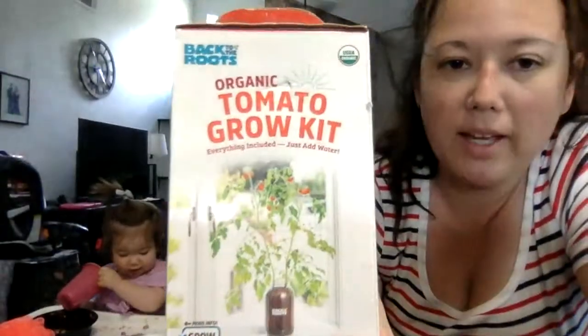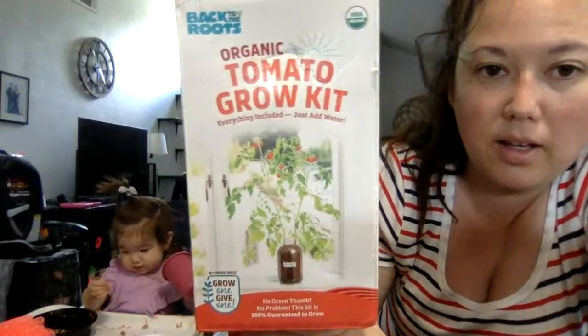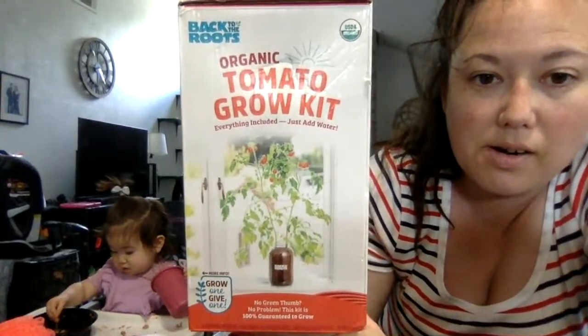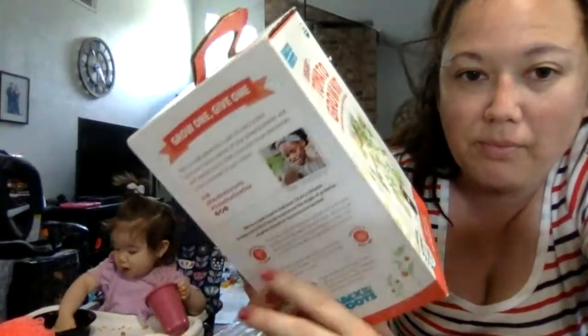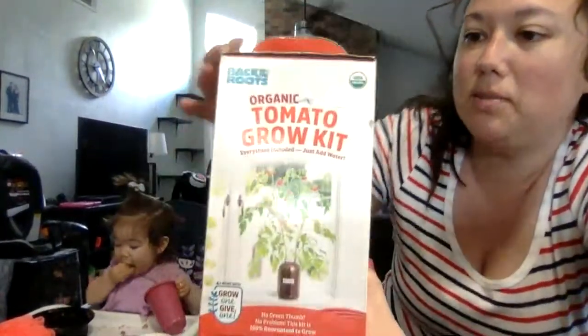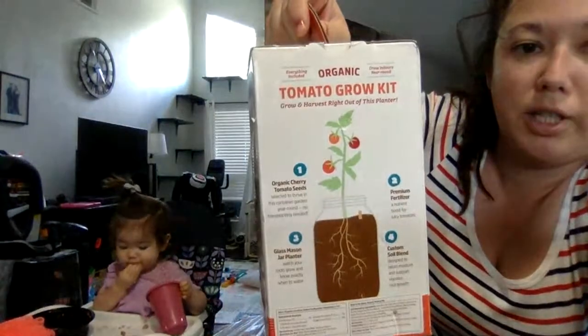Then we got a little tomato grow kit — this is everything you need for some cherry tomatoes. We'll see if I can grow some.